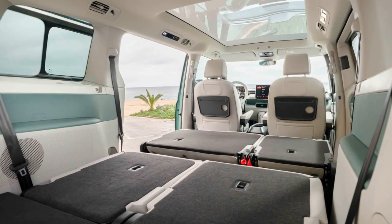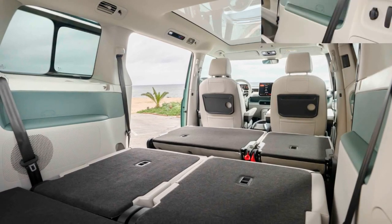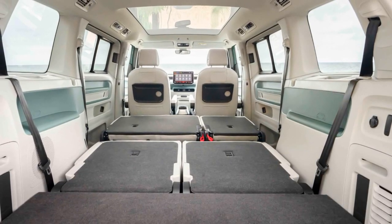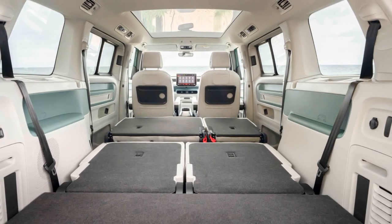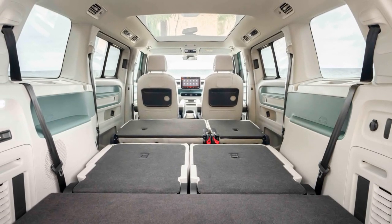The turning circle is slightly larger than the non-LWB version at 11.8 meters versus 11.1 meters. The suspension setup is retained from the regular Buzz, with wheel sizes ranging from 18 to 21 inches.